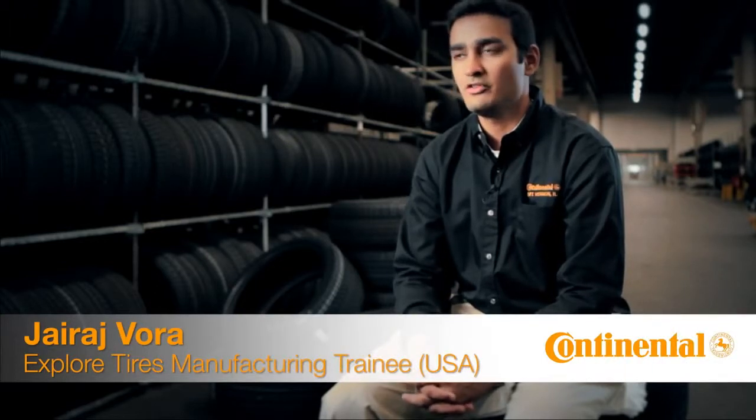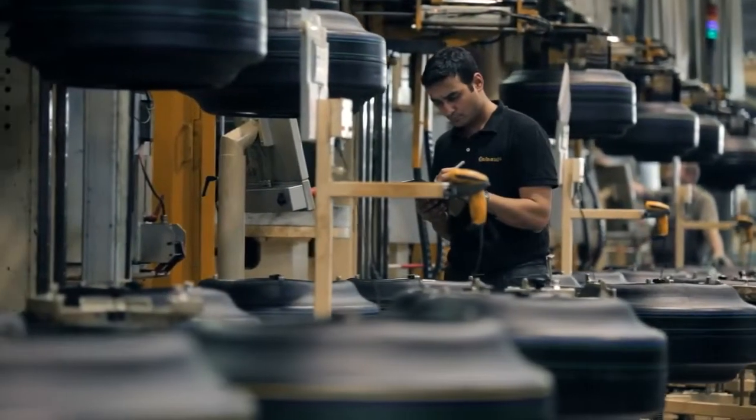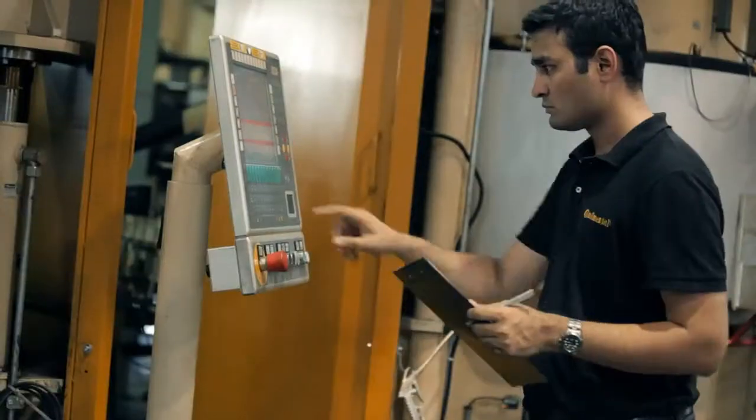In the second module you do projects within the plant which could span various departments or areas such as quality engineering, plant engineering, industrial engineering, manufacturing, or even product industrialization. You really get a very good feeling of being part of the process and actually engineering solutions to help production.